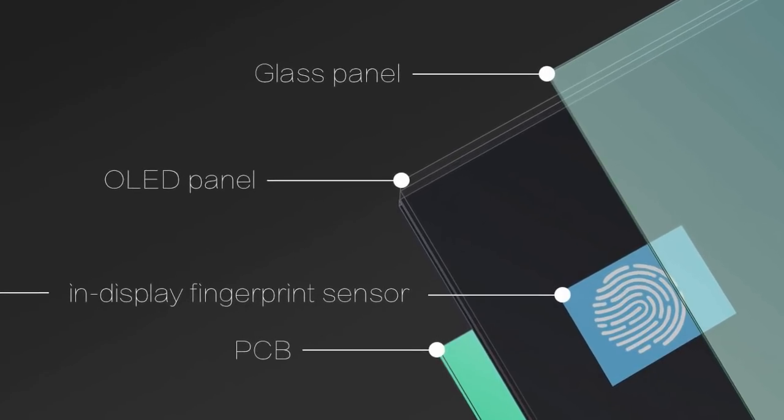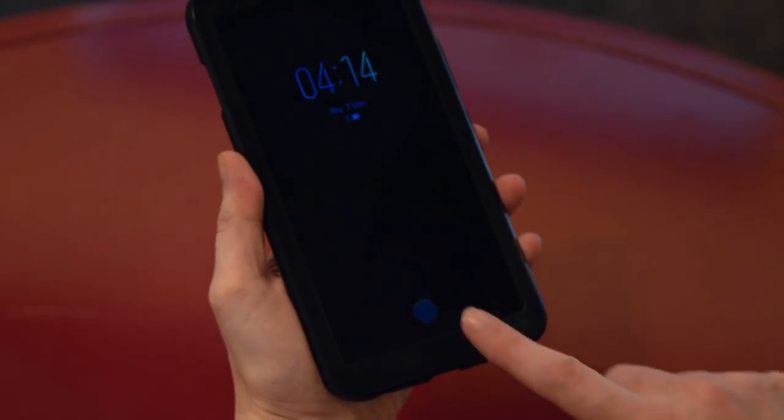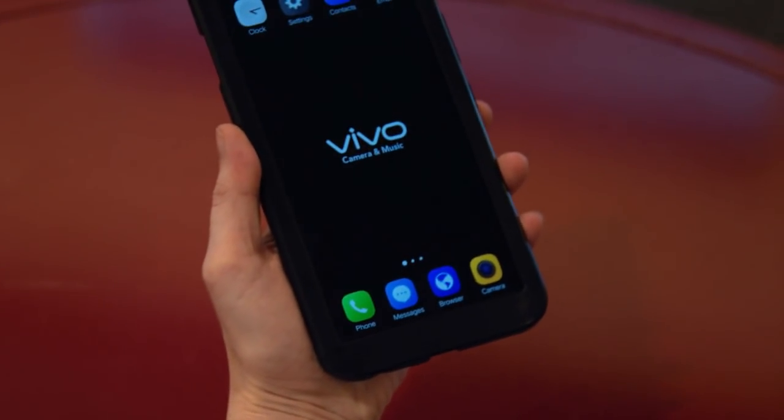The rise of all-screen smartphones prompted many manufacturers to transfer the fingerprint scanner from the home button in front to the back of their devices, which proved inconvenient for many users.